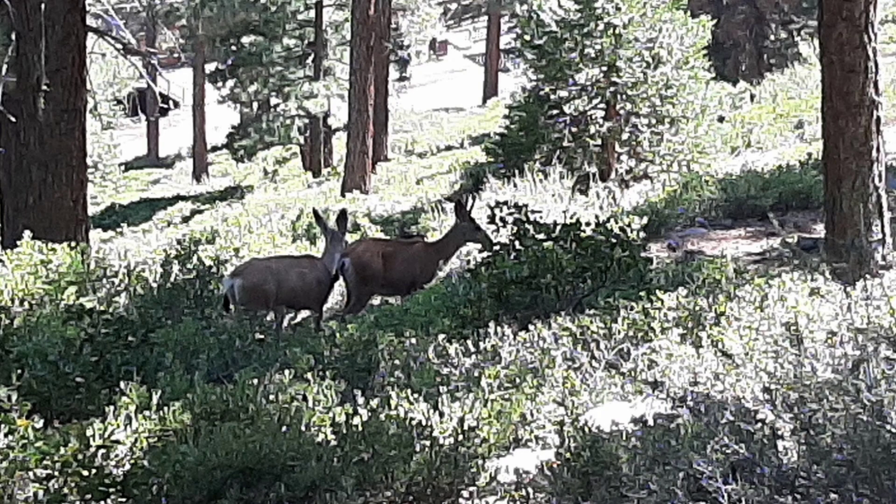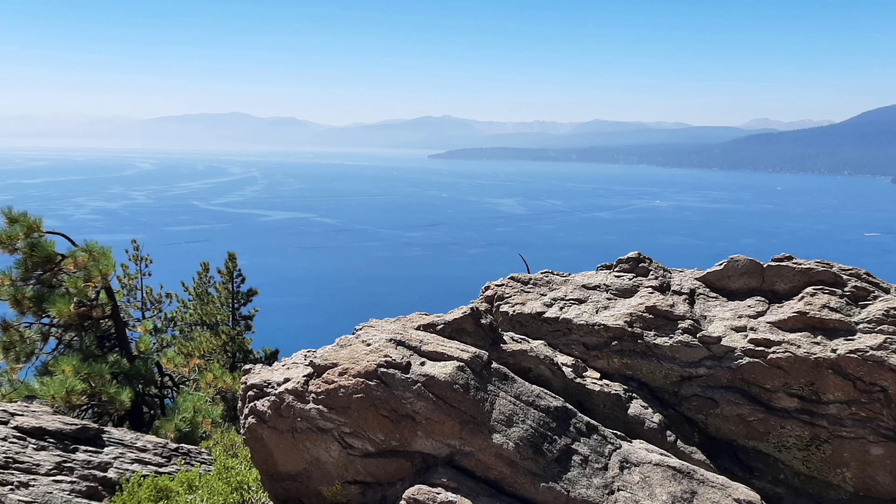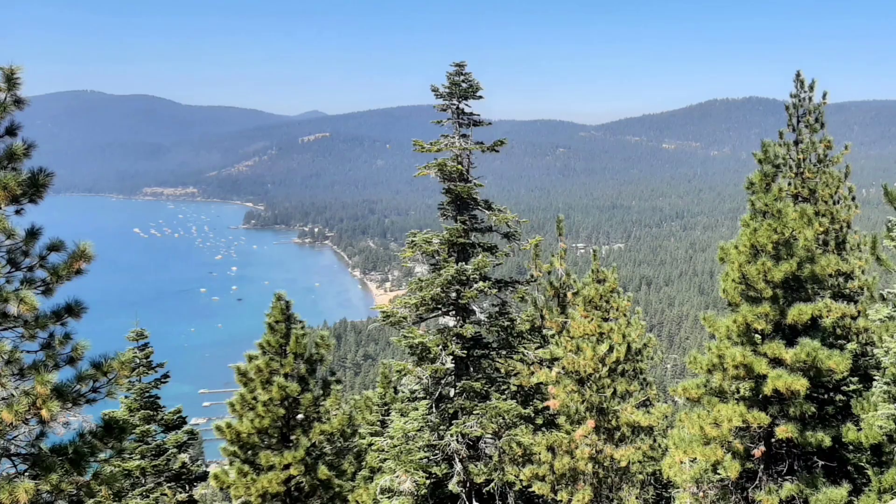But we weren't the only ones out enjoying a beautiful summer day. As you reach the top of the trail where the lookout is, this is the view you have as you look over towards the west side of Lake Tahoe and King's Beach.